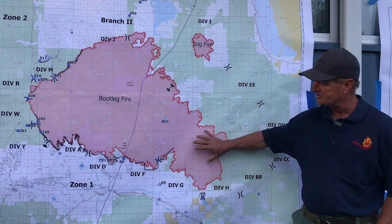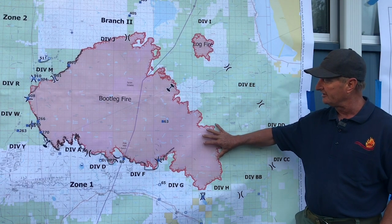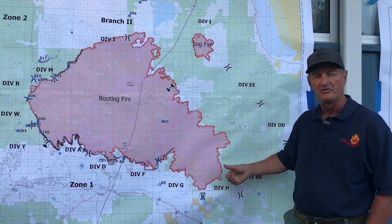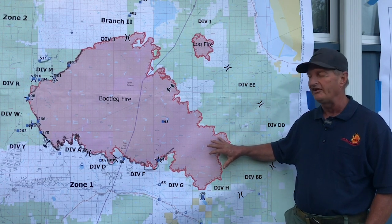Over here on the southeast flank of the fire, we're looking at areas going toward the Gear Heart Wilderness and some of that beetle kill that creates that intense burning that will push that pyrocumulus up, some to an altitude of what we believe is around 20,000 feet.